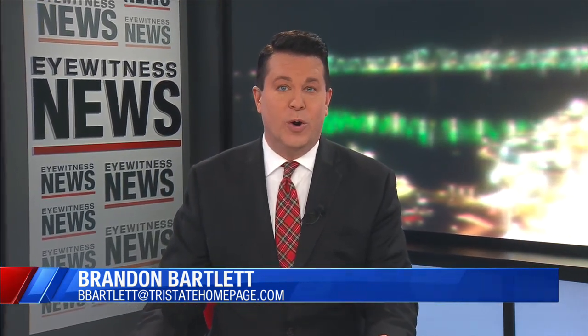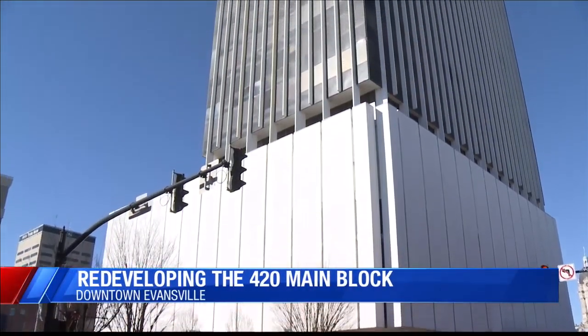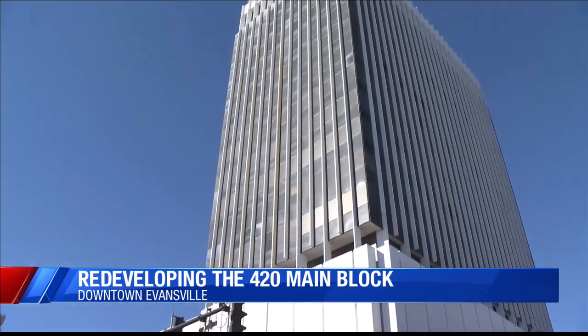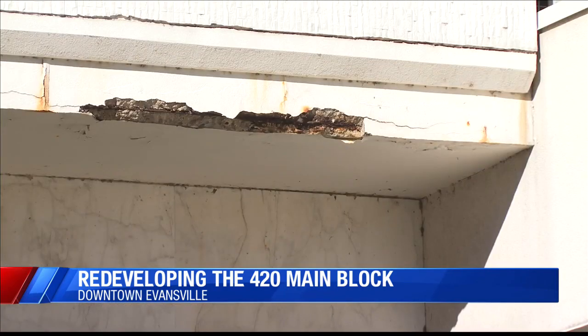We begin tonight with some big developments in downtown Evansville. Tonight, we're getting our first look at what could replace the city's tallest tower. Plans call for a major overhaul of an entire city block. Eyewitness News Jill Wilderman with a look at what is happening to the old National Bank building. It's a project that community and economic development leaders have been working towards for years, which looks to revitalize and redevelop a block of Main Street in the heart of downtown Evansville.